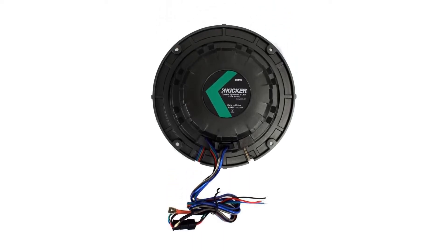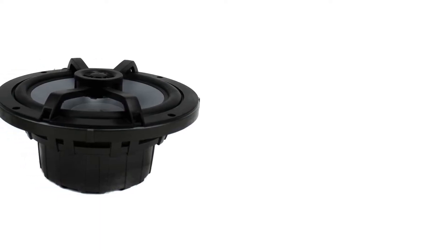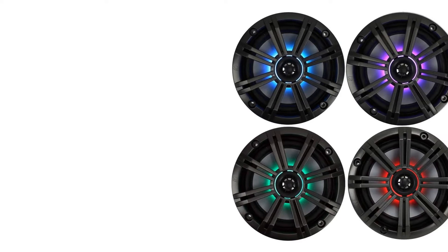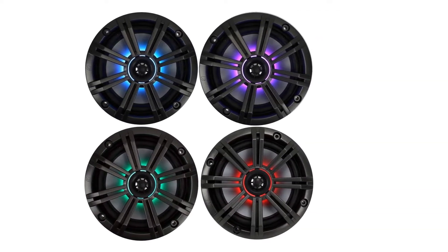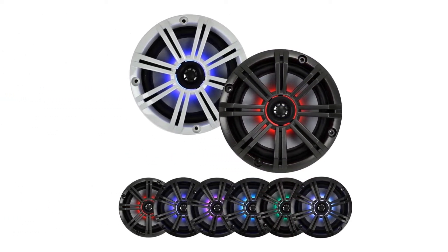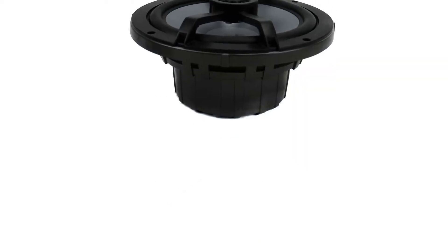In terms of sound quality, these marine speakers are also rather good. When we tested them, we believed they were well-balanced and well-rounded. With a water-type polypropylene woofer, titanium tweeter, and santoprene rubber grill, the system is exceptionally robust. It also passed the ASTM test for fog, salt, and UV resistance. Even though it lacks a sealed crossover for the tweeter, this is not a major disadvantage because the waterproof seal protects them.